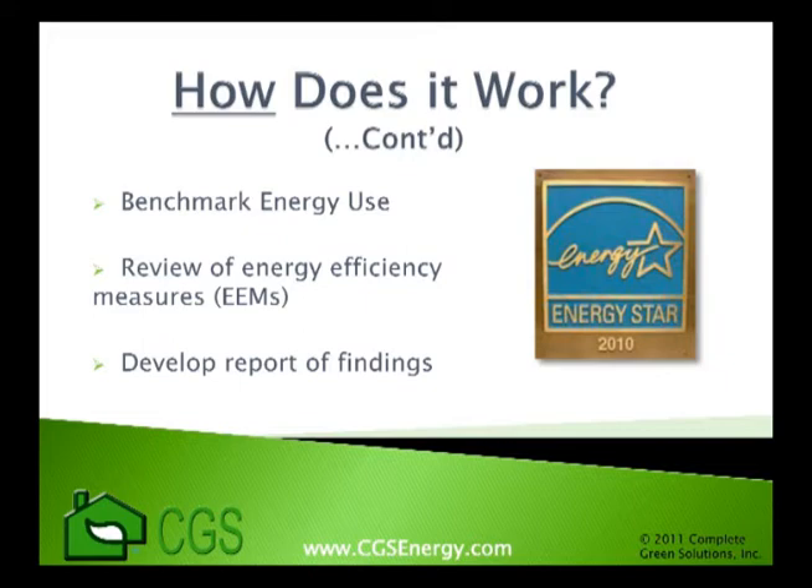After the on-site survey, a list of all possible energy efficiency measures is created. This can include anything from HVAC upgrades, equipment controls, to simply replacing inefficient incandescent bulbs with compact fluorescents. This list is then prioritized with the measures that provide the quickest return on investment at the top of the list.